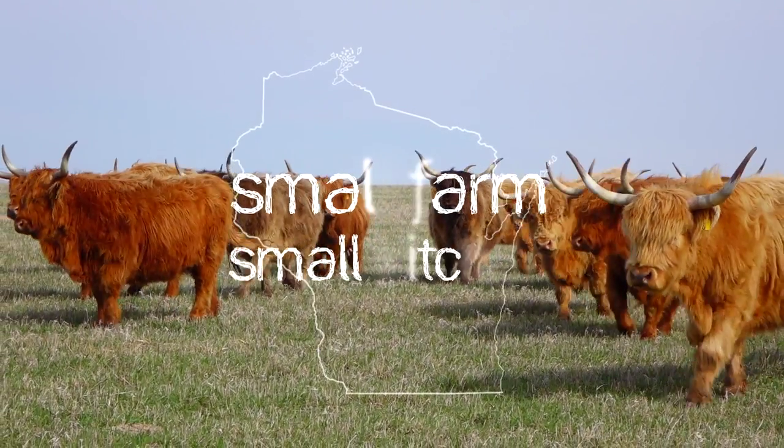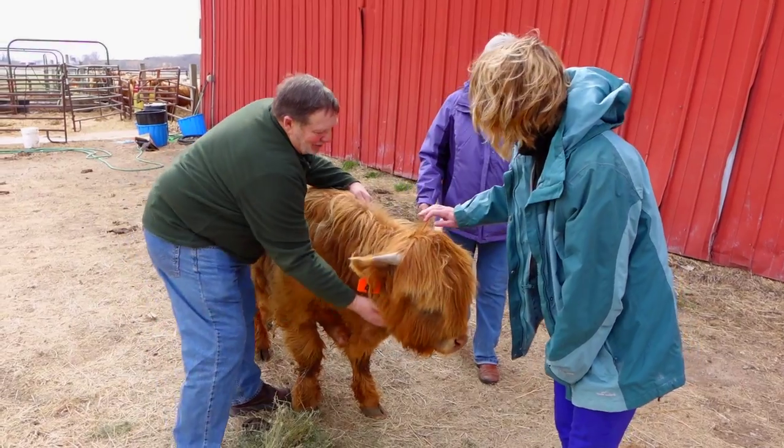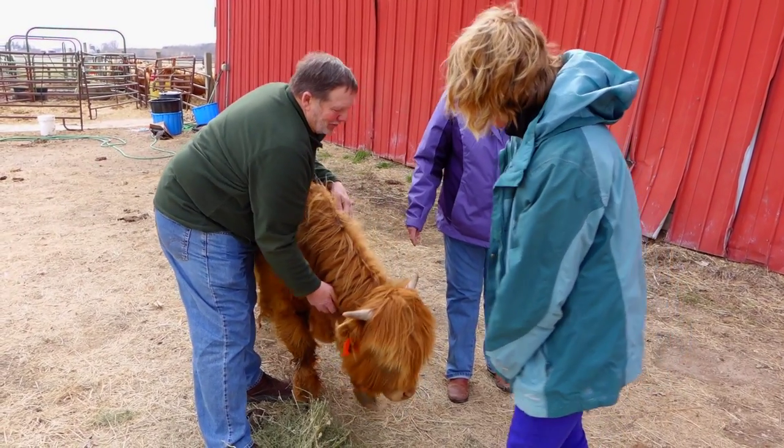Hi, I'm Otelia Cassidy. Welcome to Small Farm, Small Kitchen, brought to you by Madison Magazine. In this series, we'll visit farms around Wisconsin, meet the farmers, and learn about their products. Then we'll head to our very small kitchen, where we'll make a dish using these local farm-fresh ingredients.